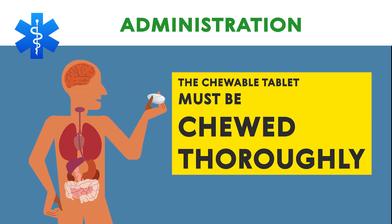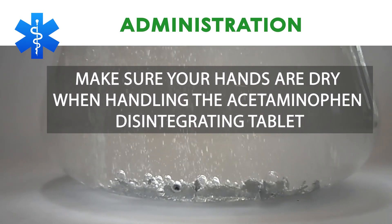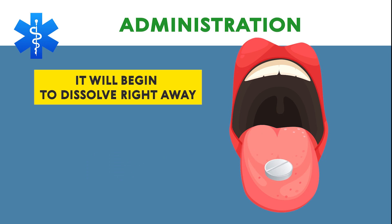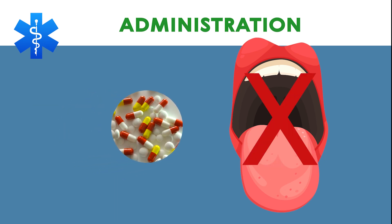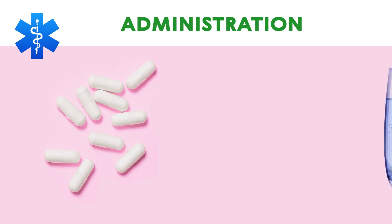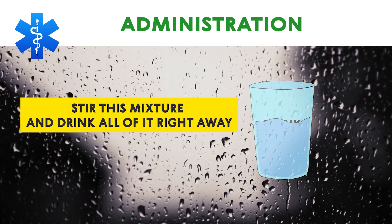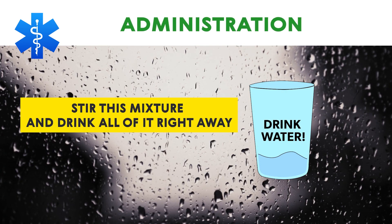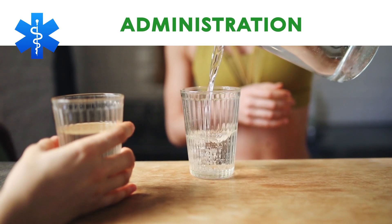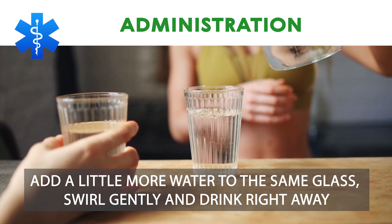The chewable tablet must be chewed thoroughly before you swallow it. Make sure your hands are dry when handling the acetaminophen disintegrating tablet. Place the tablet on your tongue; it will begin to dissolve right away. Do not swallow the tablet whole; allow it to dissolve in your mouth without chewing. To use the acetaminophen granules, dissolve one packet of the granules in at least 4 ounces of water. Stir this mixture and drink all of it right away. To make sure you get the entire dose, add a little more water to the same glass, swirl gently and drink right away.